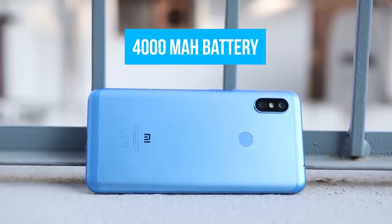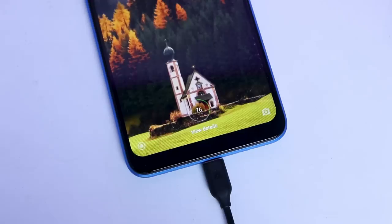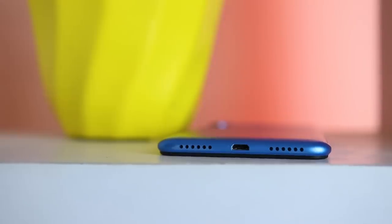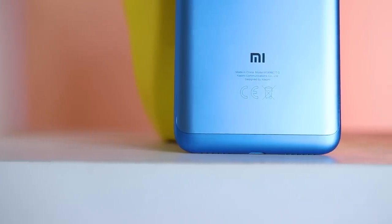Like the Note 5 AI, the Note 6 Pro comes with a 4000mAh battery. With this massive battery the phone is capable of providing eight to nine hours of screen-on time on normal use, and a fully charged Note 6 Pro can nearly last two days. However, charging is a pain — Xiaomi has included only a 10W charger. Getting from 0 to 30% took half an hour, and 0 to 100% took around 2.5 hours. I purchased a fast charger for around $20, but since the phone only supports Quick Charge 3.0, the charging time was only reduced by a slight margin.